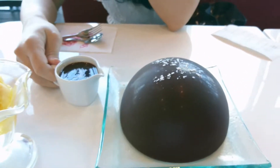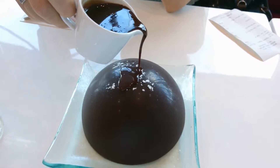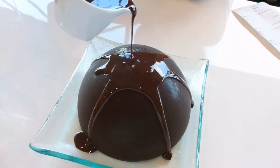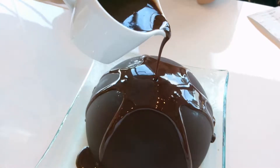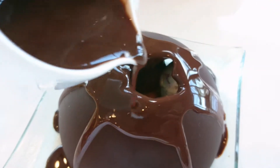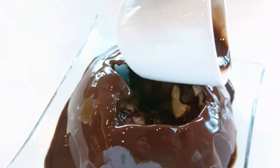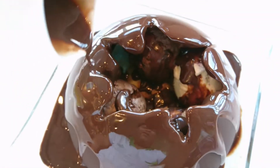This one is for free. Okay, JV is about to start. It's going to melt and we are going to see what's inside. Wow. This is it guys — Chocolate Lava Dome.